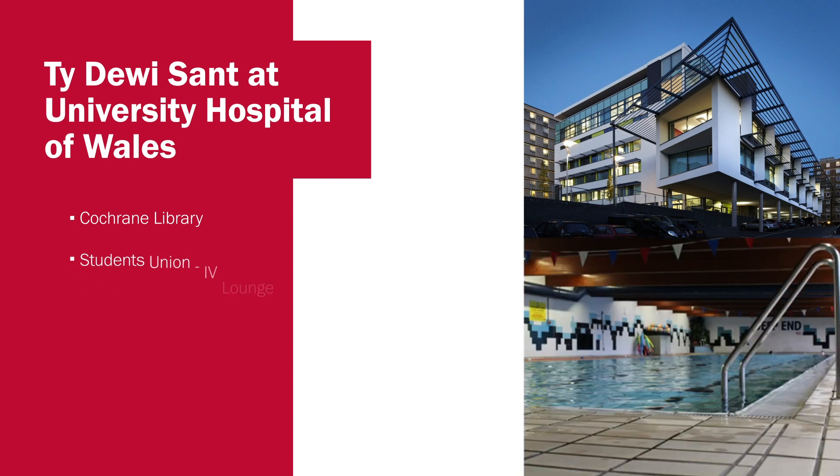We also have a swimming pool and sports hall on site that we use to teach and educate our students around hydrotherapy as well as exercise classes and balance classes. These are really fun, engaging sessions where students use not only the environment but also the equipment available to explore and learn the different ways in which we approach treatment sessions within these environments.